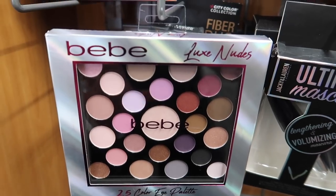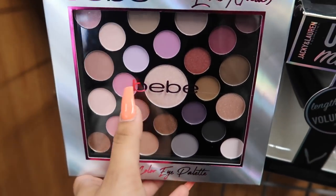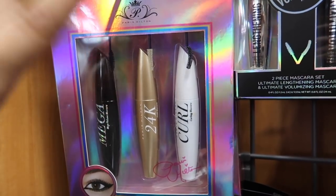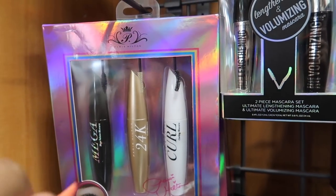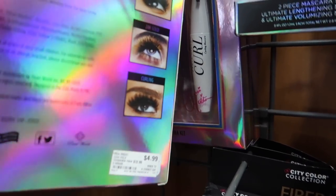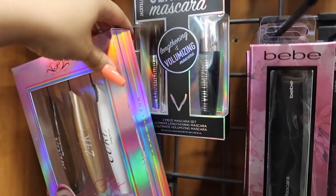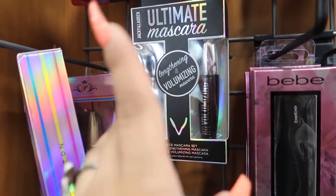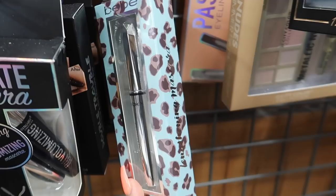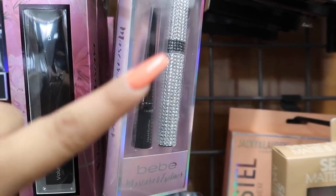Moving to the next section — they have more makeup here. There's a BB Luxe Nudes palette for six dollars. I've always been curious about BB doing makeup since they're usually a clothing store. They also have Paris Hilton mascara for $4.99 — a mega volume and curling mascara. And Jackie and Lauren Cosmetics ultimate lengthening and volumizing mascara.